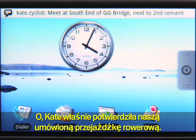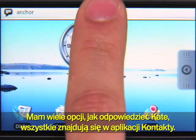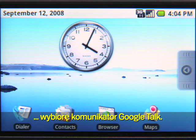Kate's just confirmed our bike ride plans. To answer Kate, I've got many options, and you can find them all on the Contacts app. I can text, IM, email, and of course call. I'll reply with Google Talk.